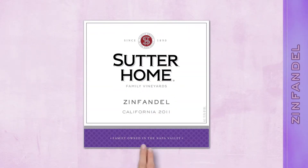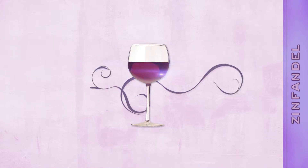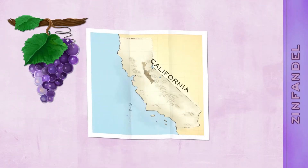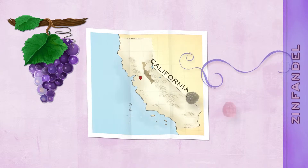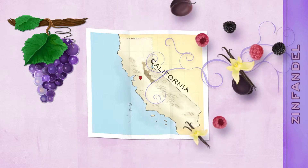One of California's signature wines, Zinfandel is known for intense flavors and a beautiful deep purple color. We get the grapes for our rich, velvety Sutterholm Zinfandel in the Sierra foothills as well as the warmer Lodi region. The result is an intense aroma of fresh berries and ripe plum flavors with warm accents of toasted vanilla and black pepper.